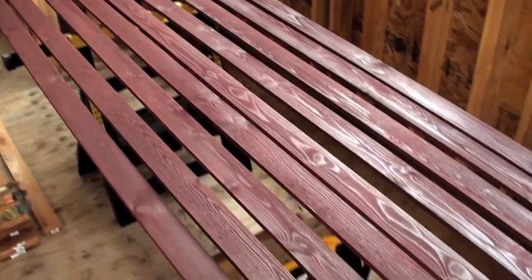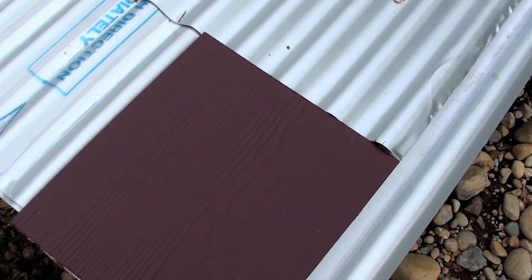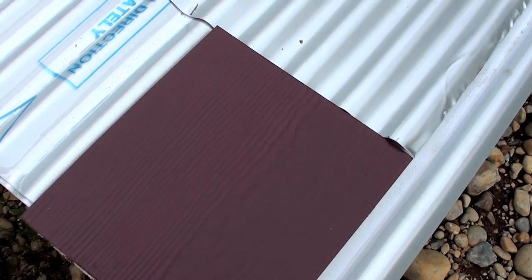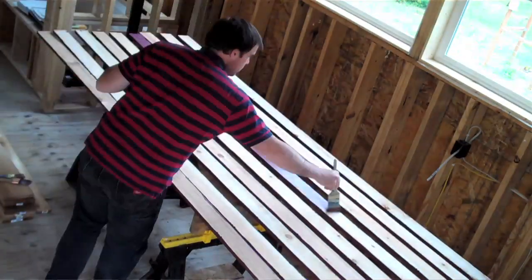We got the inspection yesterday — everything went really well, they said everything looked really good. I'm now working on finishing up the electrical; the state will have to come out and do the electrical inspection, and I'm hoping to get that done in a couple of weeks. I've been working on painting the trim boards — it'll be nice to get all those up and start working on the siding, get rid of all that white house wrap, the Tyvek stuff, and get the real siding on to make the house look a lot nicer.